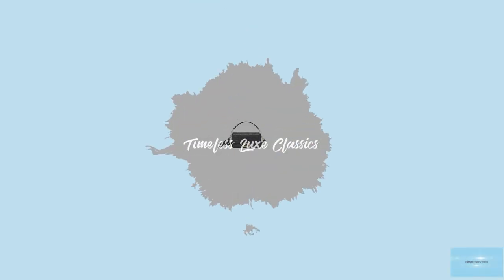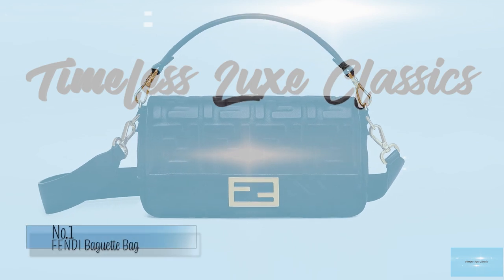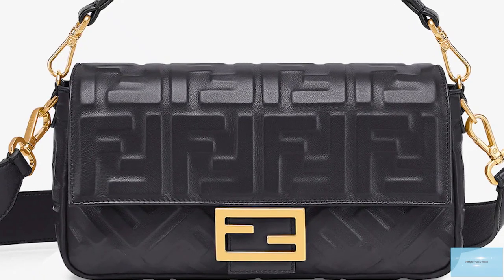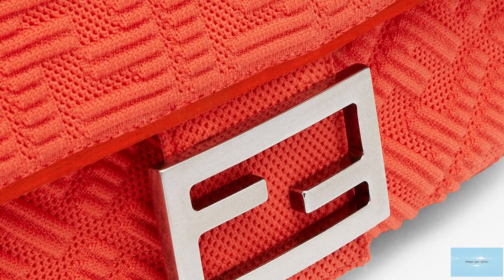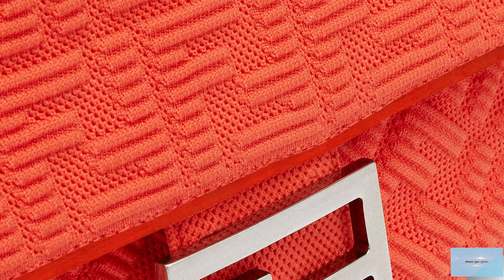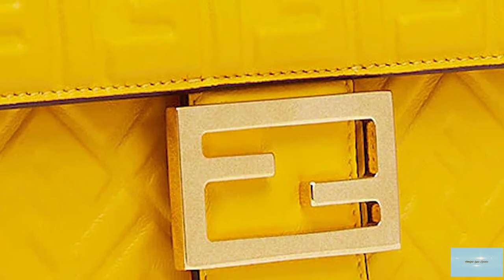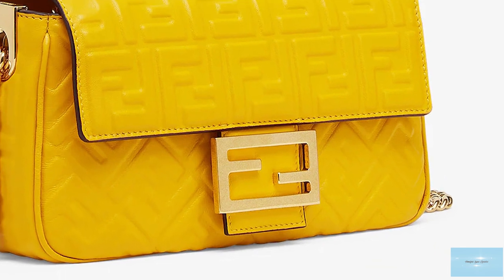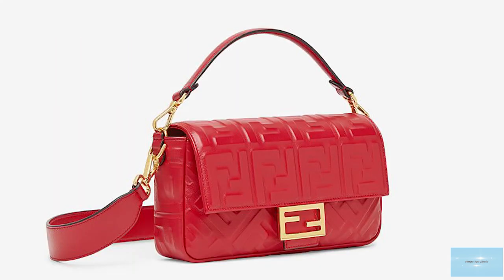The Fendi Baguette bag most definitely started off as an it bag of the season, but has now become a mainstay and a classic. The iconic bag made its debut in the 1998 Fall Winter Collection, thanks to its mastermind Silvia Venturini Fendi. Silvia was asked to craft an accessory that reflected not only the DNA of the Fendi fashion house, but the spirit of minimalism of society at the time.